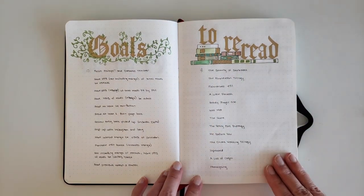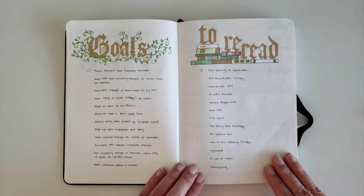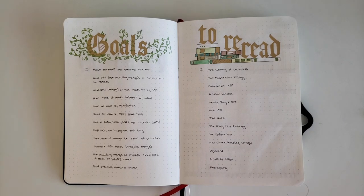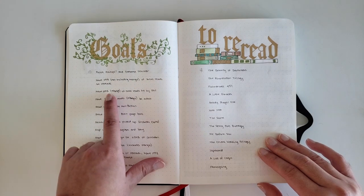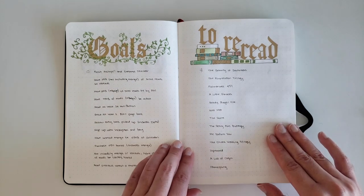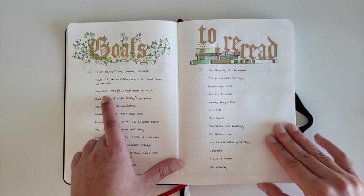Another goal is to have 25% of my total reads be rereads. One of my ongoing goals is to have my bookshelves be almost entirely reread — I want almost every book on my shelves to have been read at least two times. I'm about 20% along in that process. My next goal is to have at least 25% of the books I read, not including manga, be by people of color. This number is actually pretty low because I have to account for all the rereads I'm going to do.